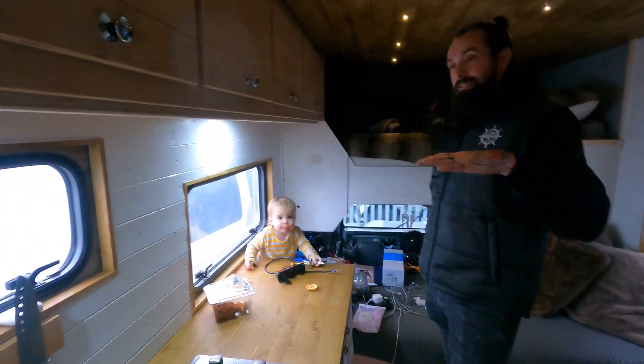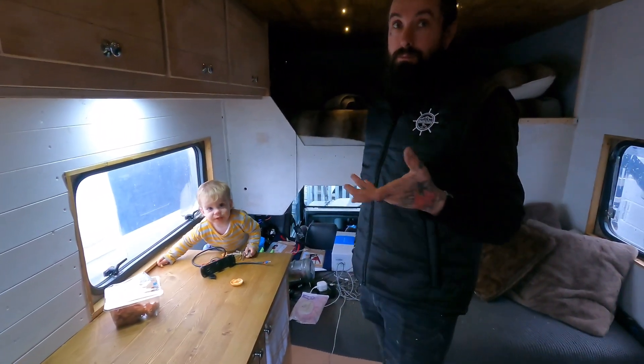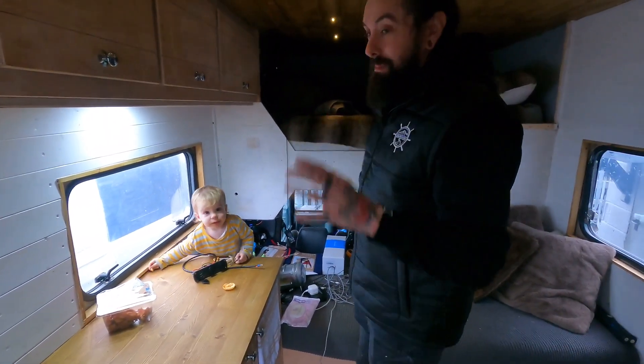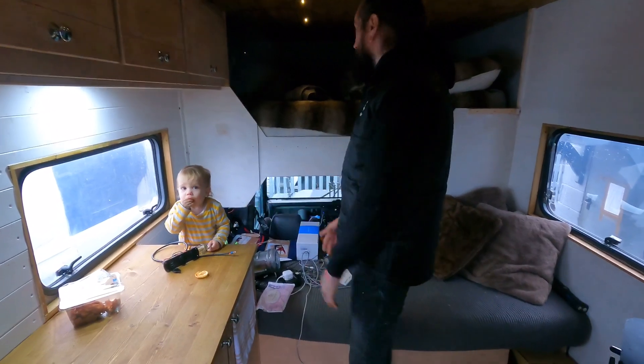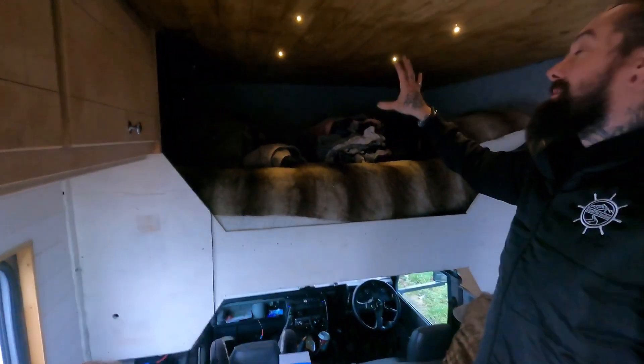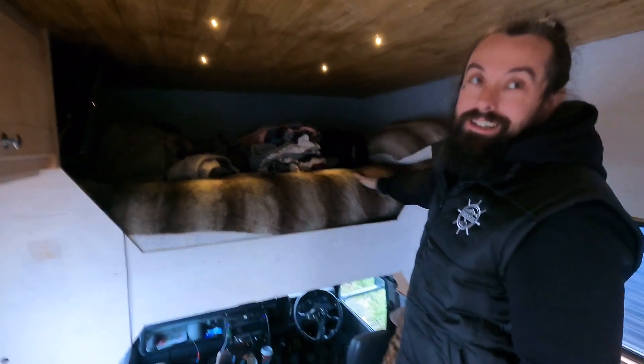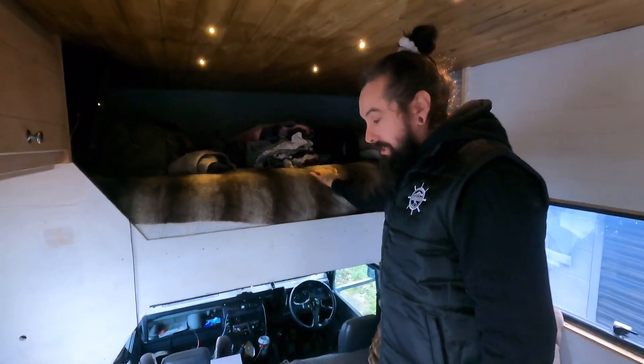I've just been sort of popped up here for three weeks while the head gasket was blown, so it's a bit of a mess. But it normally looks a lot neater than this.